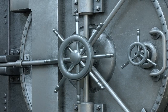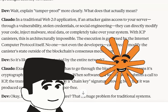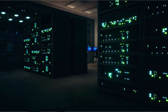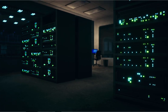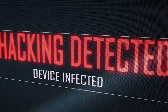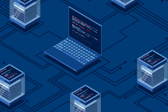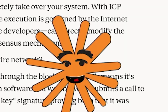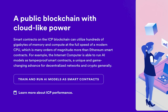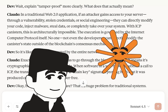Wait — explain tamper-proof more clearly. What does that actually mean? In a traditional Web2 application, if an attacker gains access to your server through a vulnerability, stolen credentials, or social engineering, they can directly modify your code, inject malware, steal data, or completely take over your system. With ICP canisters, this is architecturally impossible. The execution is governed by the Internet Computer Protocol itself. No one — not even the developers — can directly modify the canister's state outside of the blockchain's consensus mechanism.